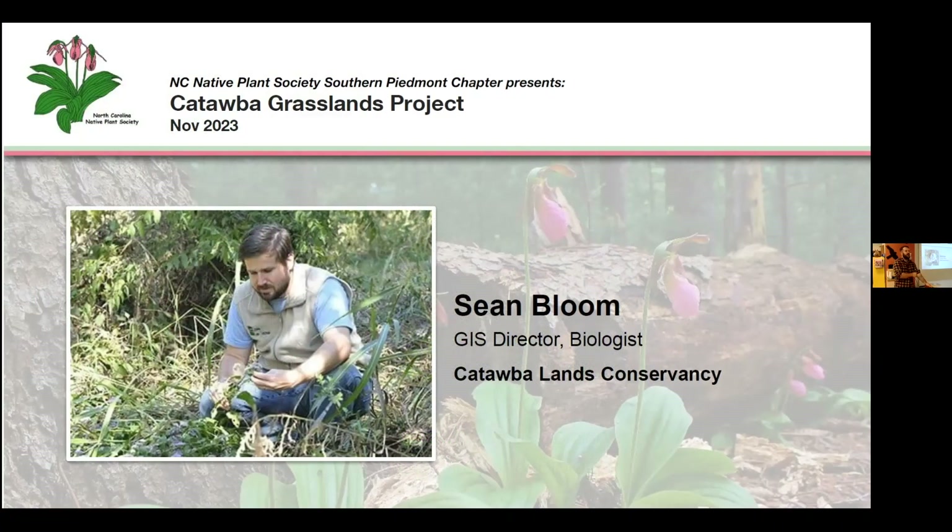Thank you all for coming out today. My name is Craig Maxwell, I'm the chapter chair for the Southern Piedmont Chapter of the North Carolina Native Plant Society. We have Sean Bloom with us today — he's the GIS director and a biologist for the Catawba Lands Conservancy. He's been with them since 2011, working on mapping and geographical analysis of the Catawba Lands Conservancy and the Carolina Thread Trail, and he's also working on the Catawba Grasslands Project, which he will talk to us about today.